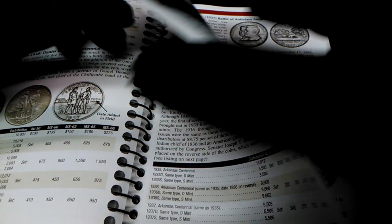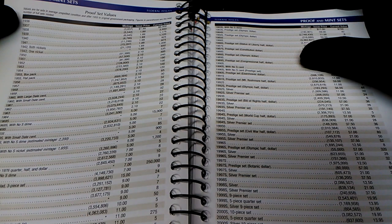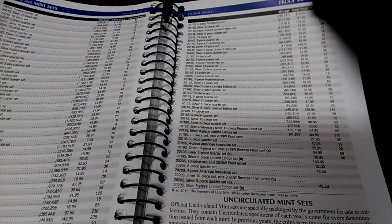After a lot of commemoratives, we have proofs and mint sets. It tells you about all the proof and mint sets from 1936 on. The current value of a 1936 proof set is six thousand dollars. The original issue price was a dollar eighty-nine. I would sell it — or actually keep it for four or five years and then try to sell it for even more money.